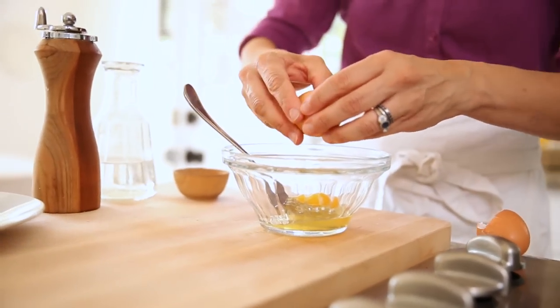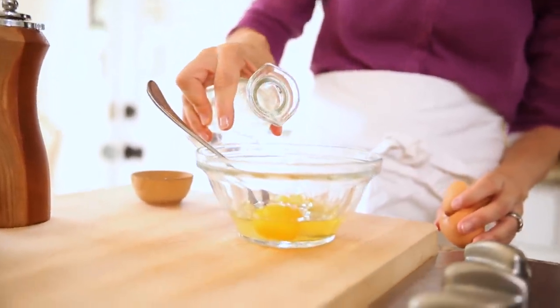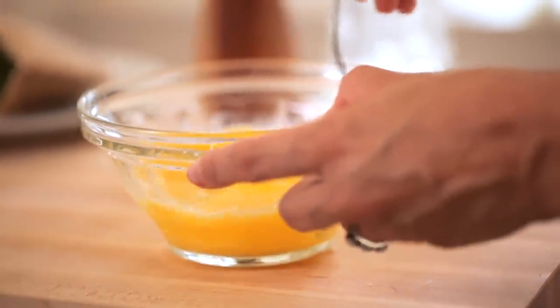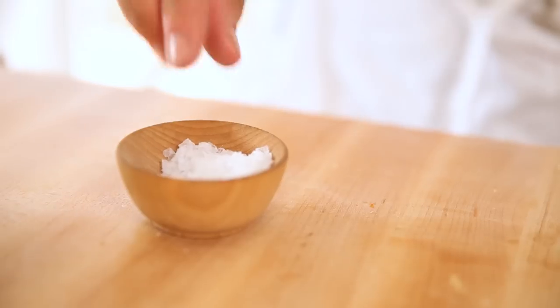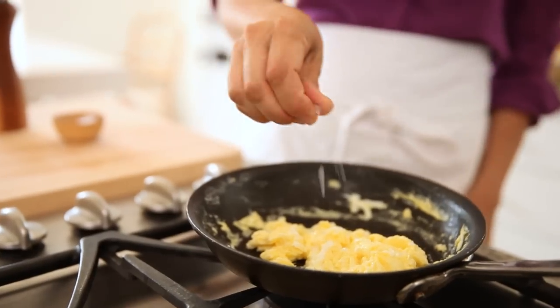Then we're quickly going to scramble up some eggs — and if you wanted to make this even healthier, you could just use egg whites. Take two eggs with about a tablespoon of water. I find that the water makes a fluffier scrambled egg than milk or cream. Go ahead and whisk the eggs together, then in a small pan heat some butter, pour in the egg, let it set, and scramble it up with a spatula. The final step is just to add some salt and pepper.